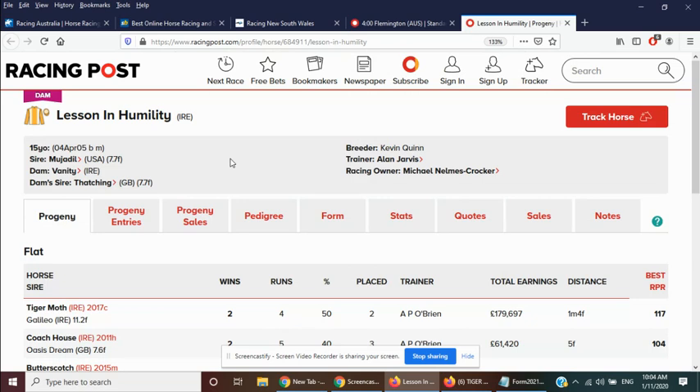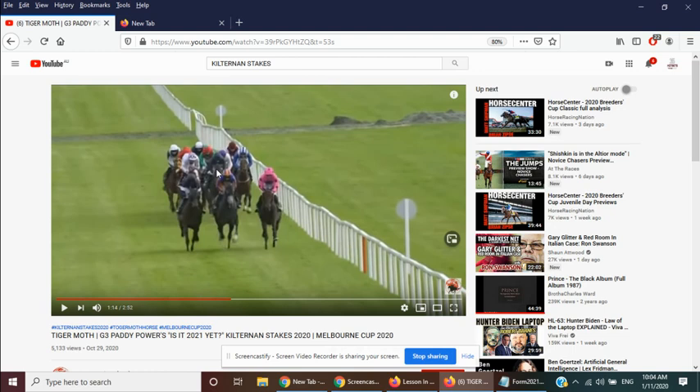We're going to have a quick look at Tiger Moth's Kilternan Stakes win, which was pretty impressive. This is it back here. It actually cuts the rest of the field up to the three pacemakers in the race and two of its stable mates before it runs away from them in deep stretch to win by four lengths.